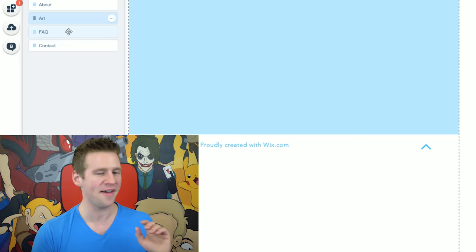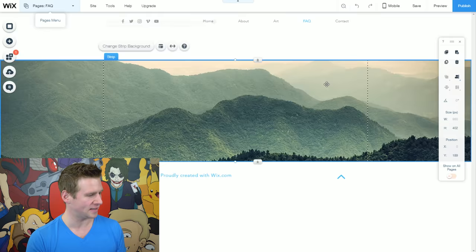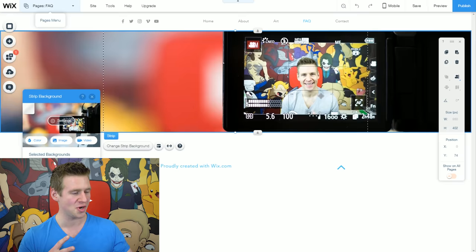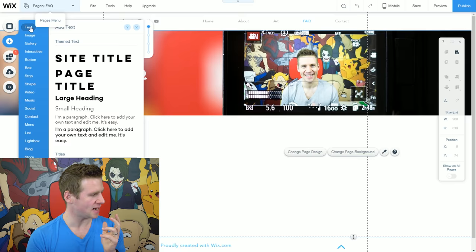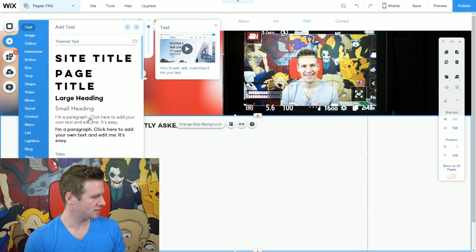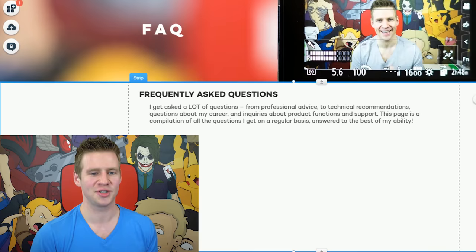We have this theme of a nice top image that helps demonstrate the purpose of each page, so I'll keep that trend. I'll add an image strip and replace the image with one of my camera in my studio filming me with the studio blurred out behind it — really nice depth of field that captures the idea of the FAQ page. I'll add a page title 'FAQ' and move it to the middle. Now I'm going to add the content of my FAQ with a large heading saying 'Frequently Asked Questions' and some text to introduce what the FAQ page is about.